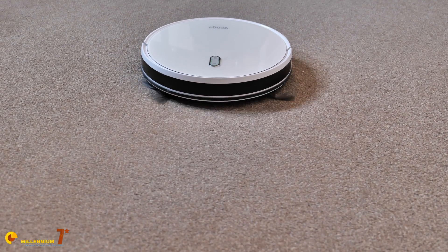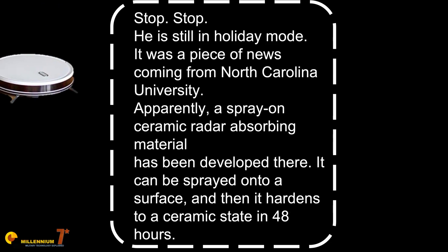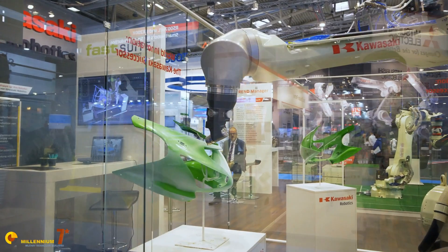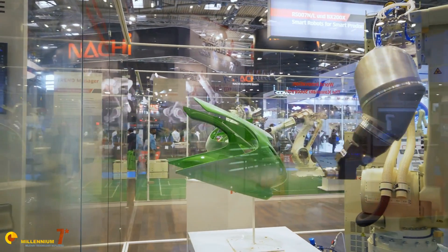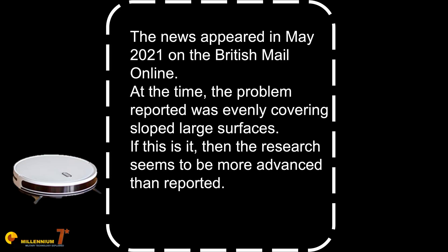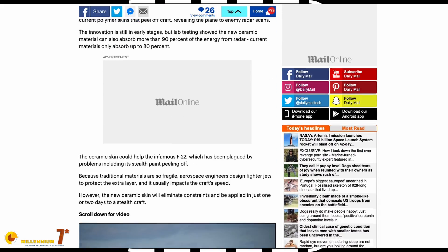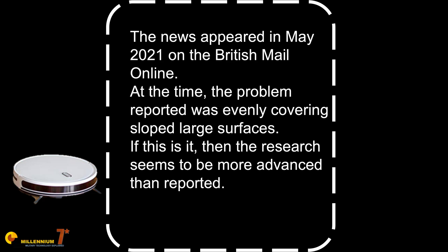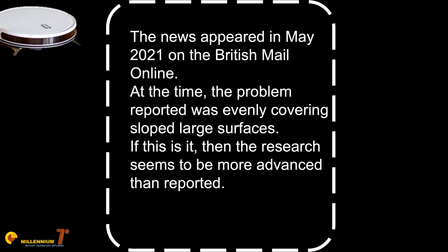It was a piece of news coming from North Carolina University. Apparently, a spray-on ceramic radar absorbing material has been developed there. It can be sprayed onto a surface, and then it hardens to a ceramic state in 48 hours. The news appeared in May 2021 on the British Mail Online. At the time, the problem reported was evenly covering sloped large surfaces. If this is it, then the research seems to be more advanced than reported.